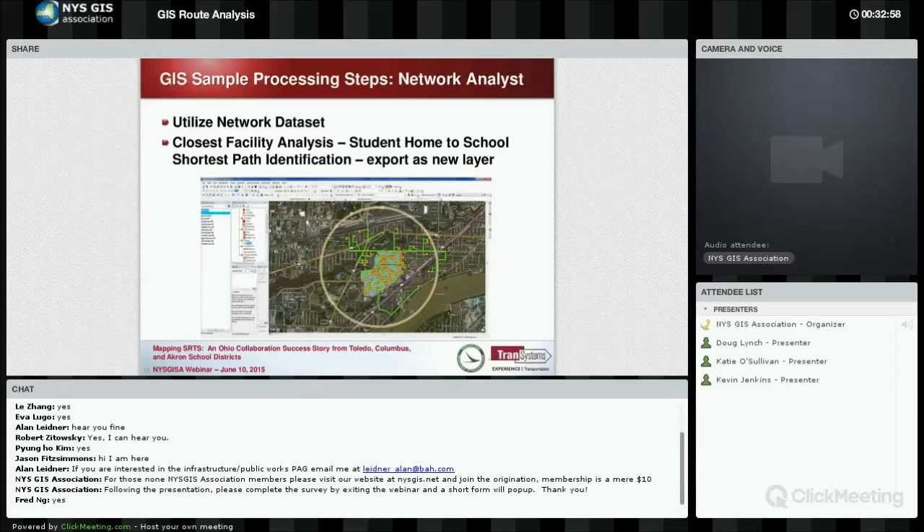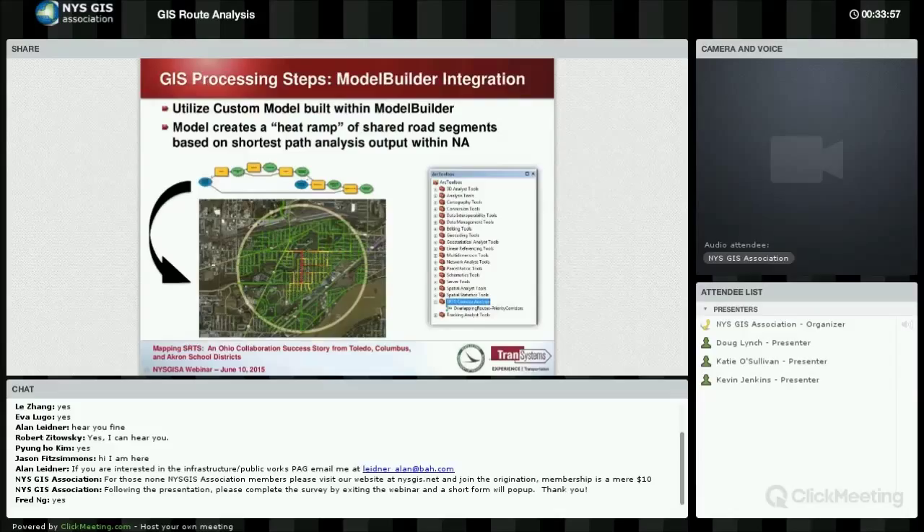Then we bring in network analysis. Network analyst is a fantastic tool that is very useful for analyzing trip distance and identifying shortest paths. For this ODOT project, we chose the closest facility analysis option under network analyst, which allows us to map the shortest path for each student to the school. What's interesting is that a lot of these shortest paths reflect exactly what children do — they take the shortest way to school — and history has shown us that. You start to see a clear pattern filling up.